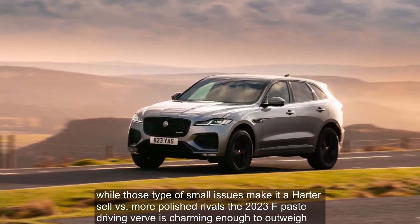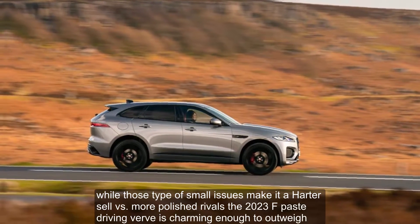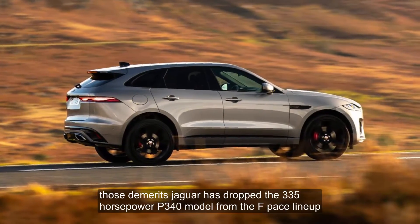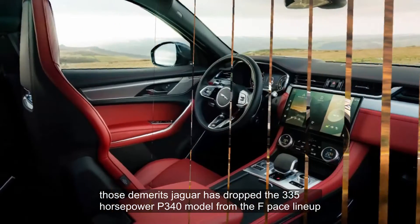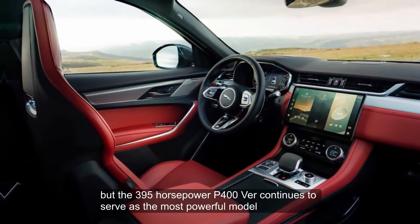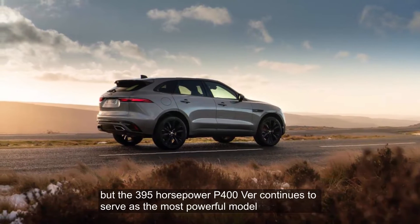While those types of small issues make it a harder sell versus more polished rivals, the 2023 F-Pace's driving verve is charming enough to outweigh those demerits. Jaguar has dropped the 335-horsepower P340 model from the F-Pace lineup, but the 395-horsepower P400 version continues to serve as the most powerful model.